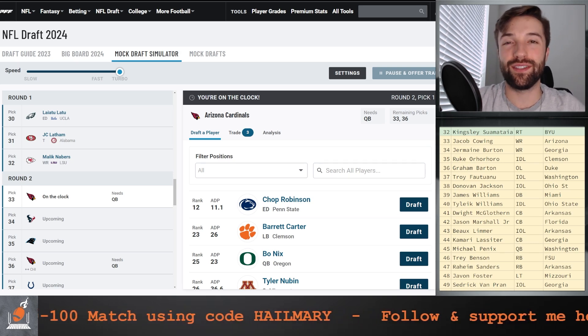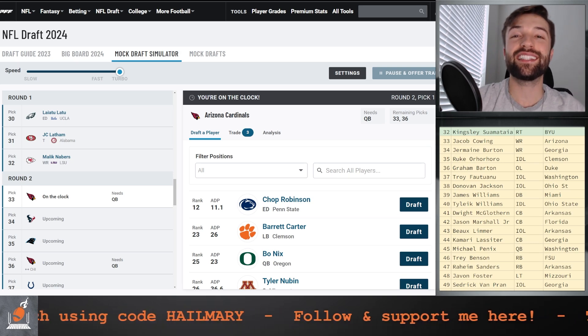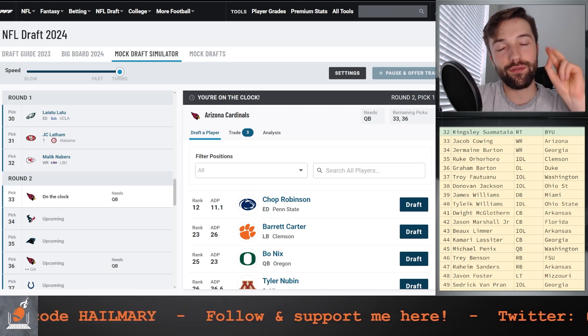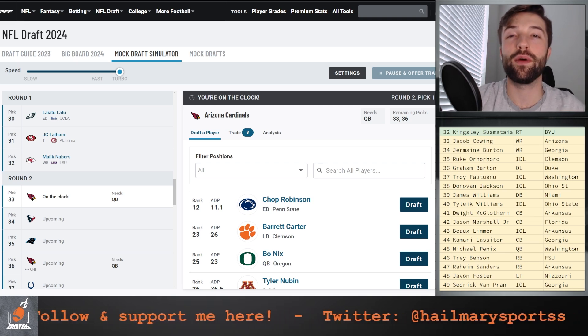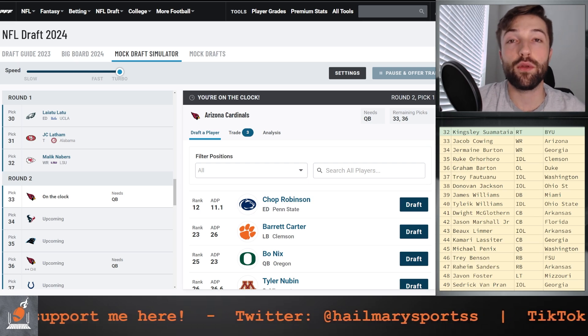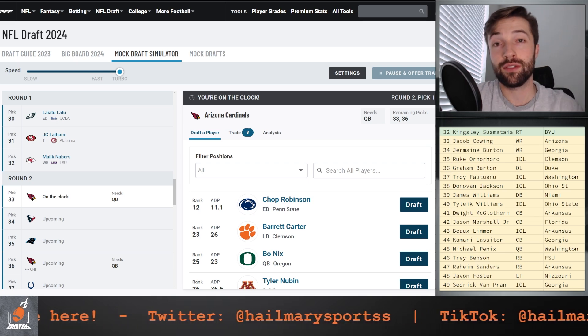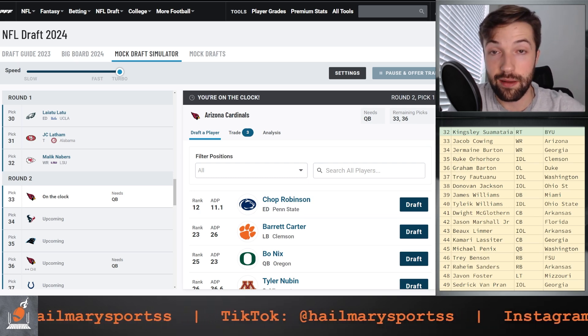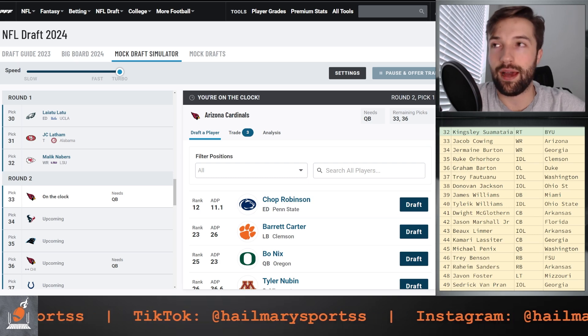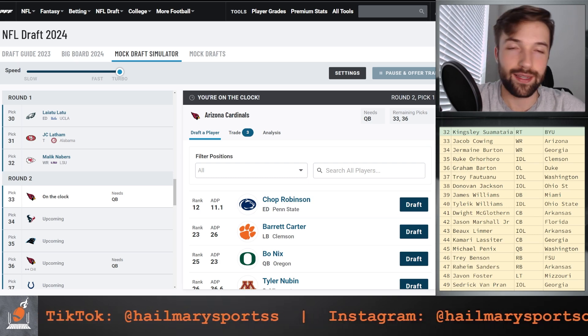What is going on? It is Alex coming back at you with another video. Today we are doing round two of two of this mock draft 2.1 with trades. If you are new, feel free to like, comment, subscribe, check out round one. We're going to do a quick recap right now. We are on the road on the way to 10k.